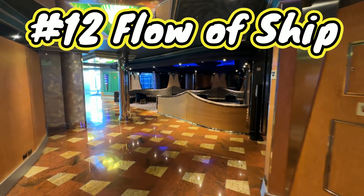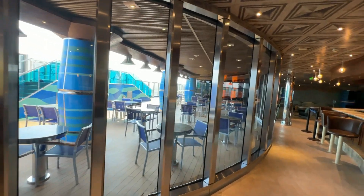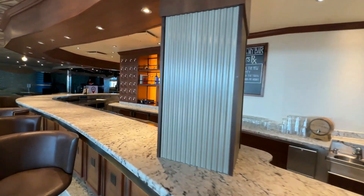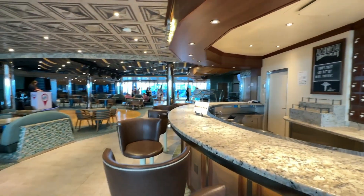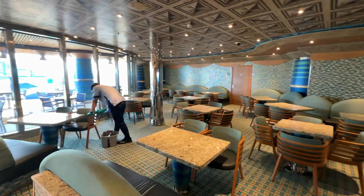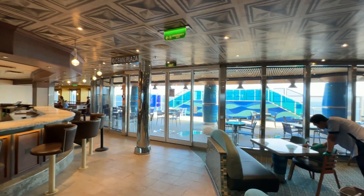Number twelve, and last on our list, is the flow of the ship. Overall I really enjoyed it — I'd love to go on the Carnival Magic again, ideally not during spring break as we did in 2023. The aft of the ship is great — you've got food on deck ten, the MDR down on deck three for anytime dining or sea-day brunch, and the casino on four and five. Deck five's aft area has ocean plaza, the Red Frog Pub, and Guys BBQ — it's a really cool area overall.